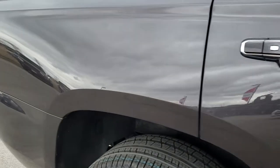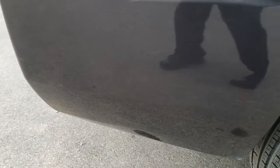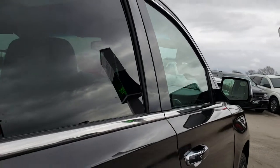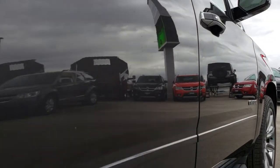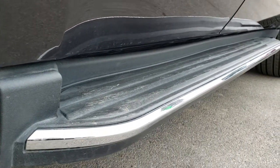We take these HD videos so that if you are far away or just cannot make the trip down but are still interested in purchasing the vehicle, you can see the vehicle, hear the vehicle, and have confidence in what you're looking at before you even get here — so you can make a smart buying decision from the comfort of your own home.